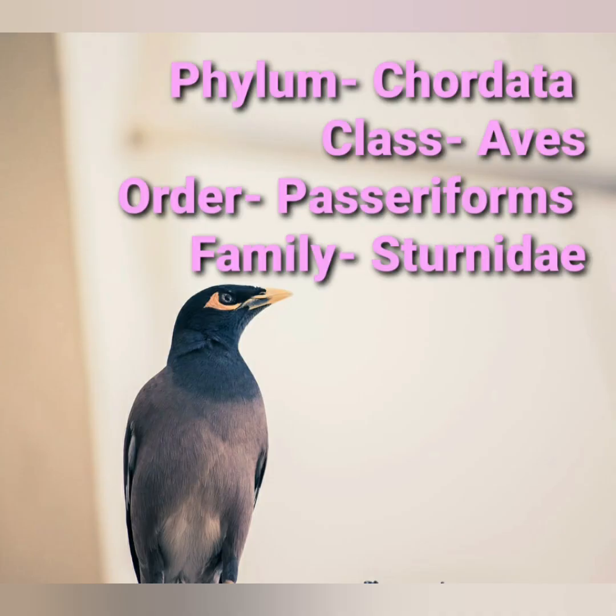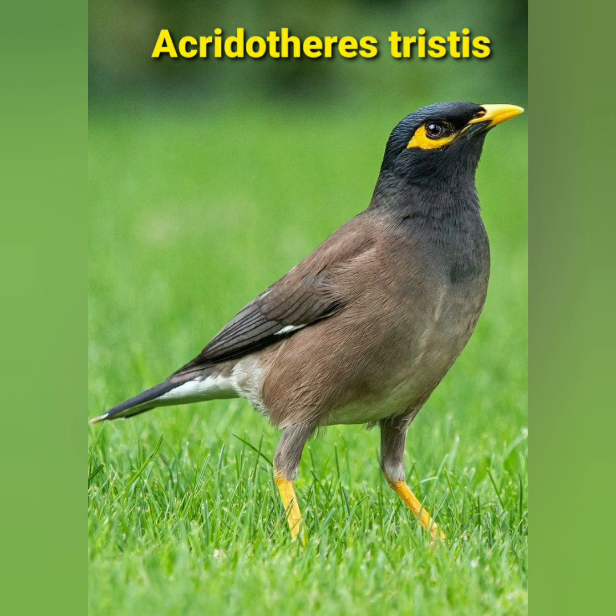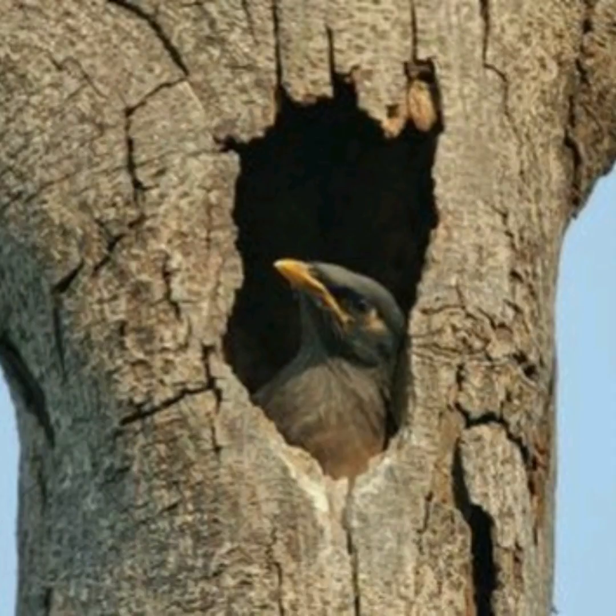Common Mynas are believed to pair for life. It belongs to Phylum Chordata, Class Aves, Order Passeriformes and Family Sturnidae, and its scientific name is Acridotheres tristis.